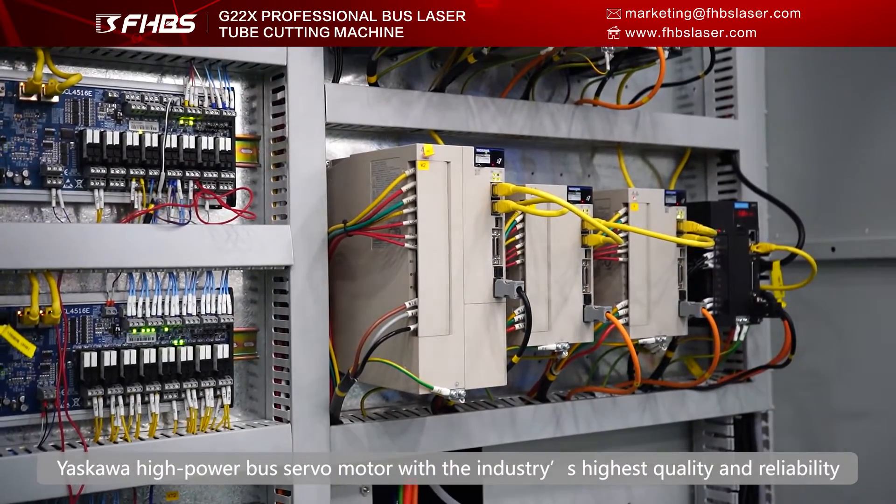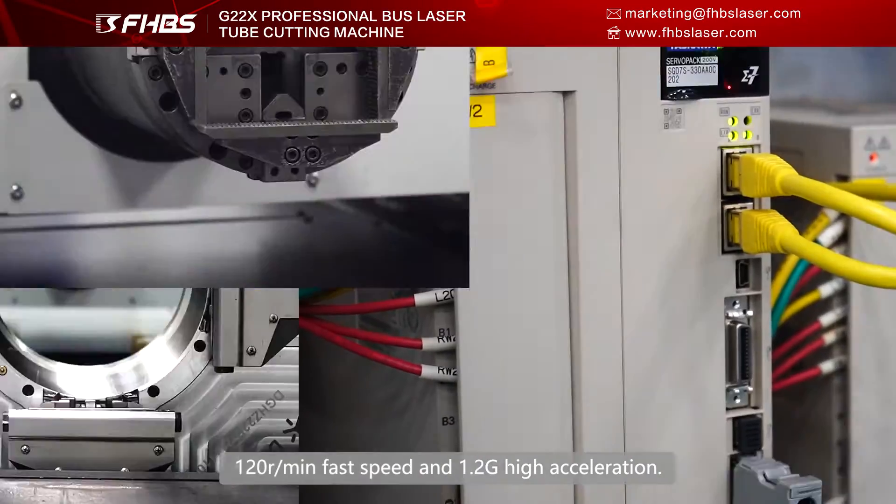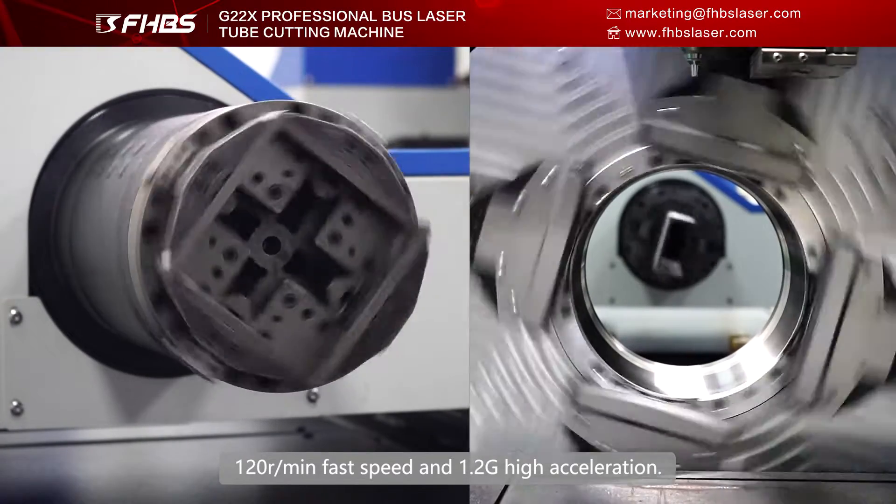Yaskawa high-power bus servo motor with the industry's highest quality and reliability: 120 rotations per minute, fast speed, and 1.2G high acceleration.